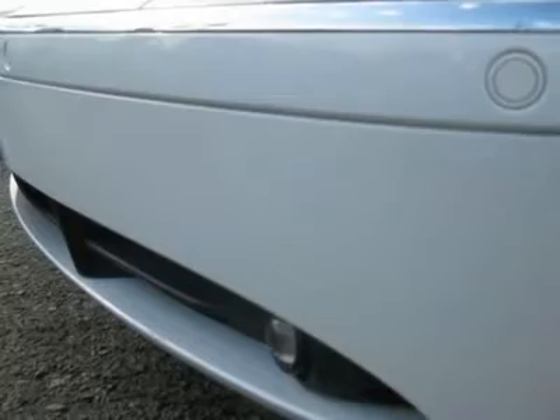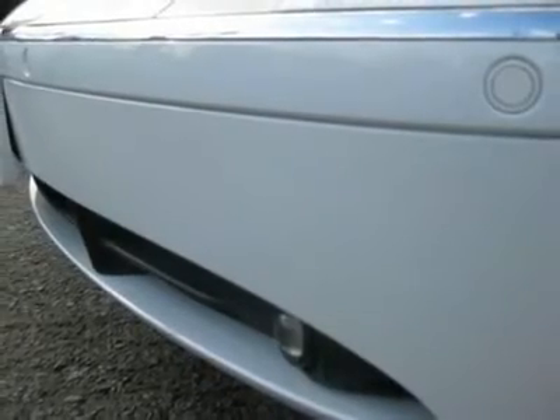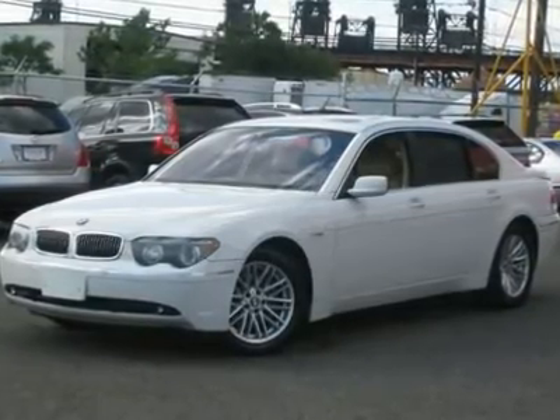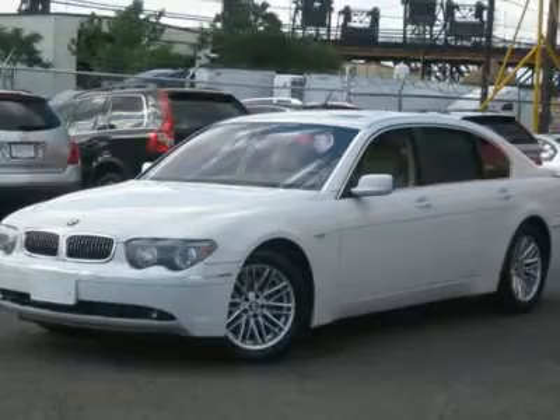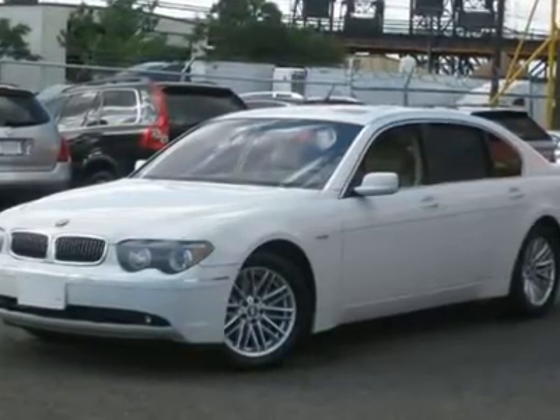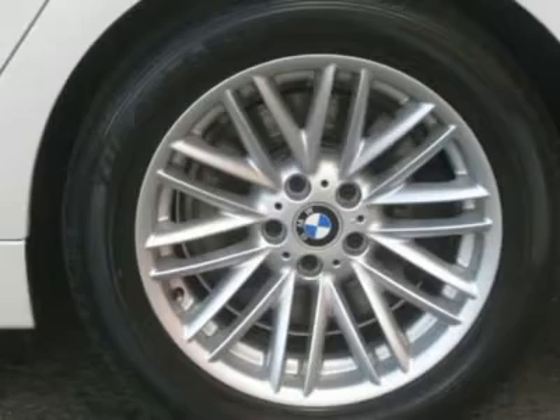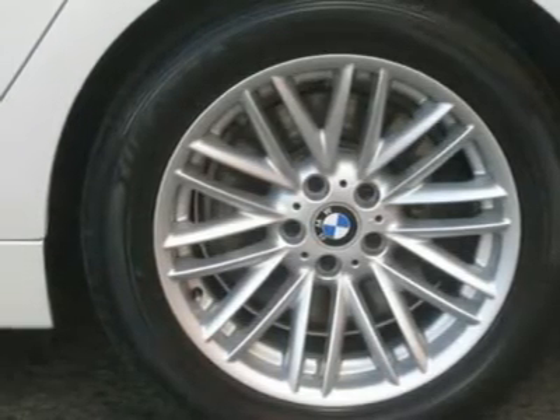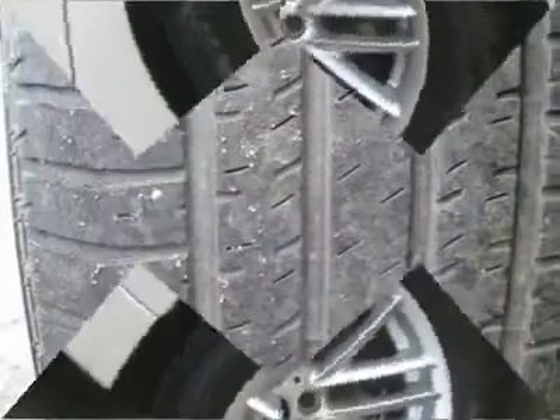It is nicely equipped. This 2004 BMW 7 Series 745i Sedan features a 4.4L V8 DOHC 32-valve gasoline engine. It is equipped with an automatic transmission. The vehicle is alpine white with a dark beige leather interior. It is covered by a limited warranty.